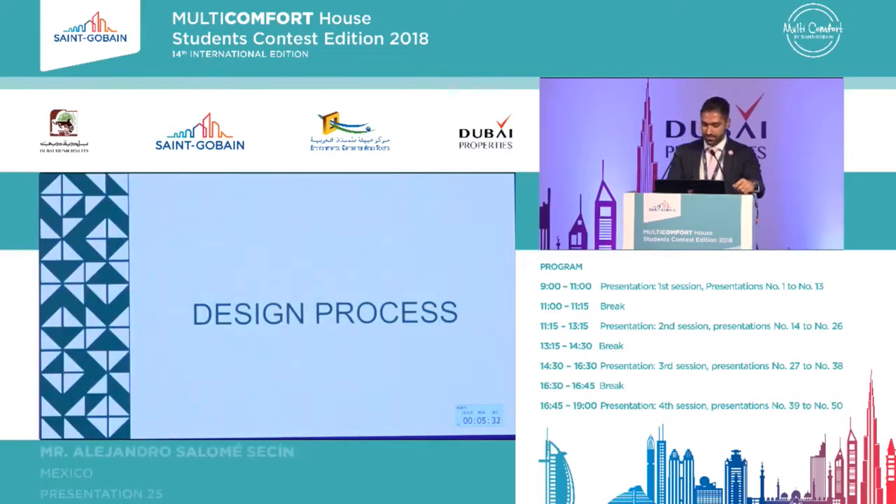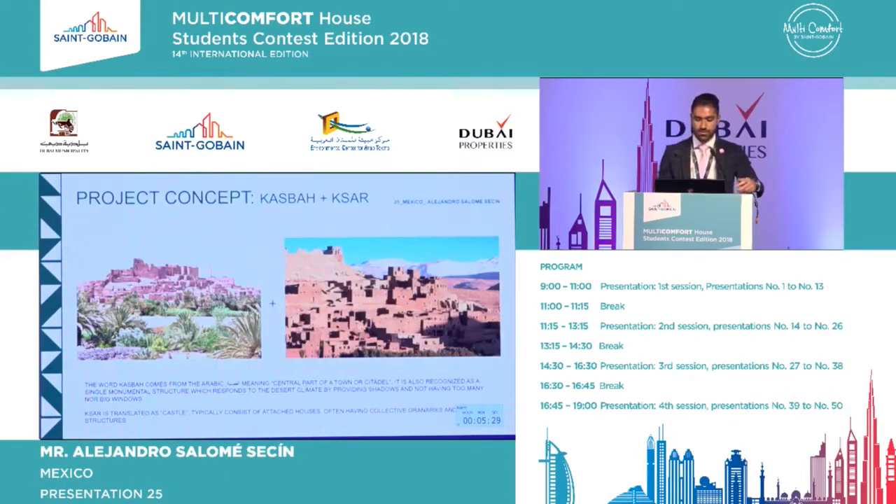When it comes to the design process, I knew I needed a concept. So I started to look into the Casbah and the SAR, which are urban developments well known in this area. They both feature overlaying houses that create shadows one from another, and they also create a sense of community and services for that community. I knew I needed to include that in the project.